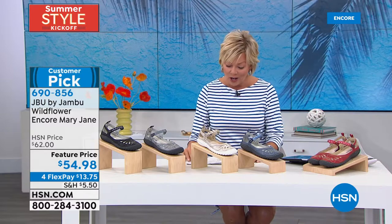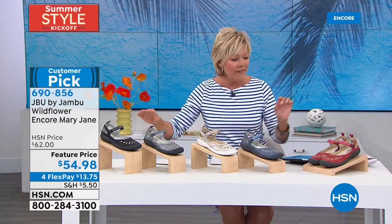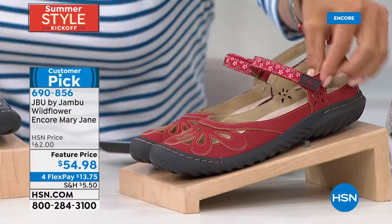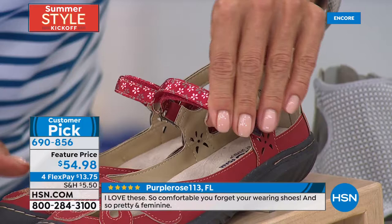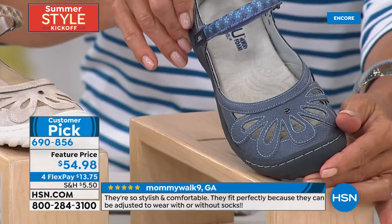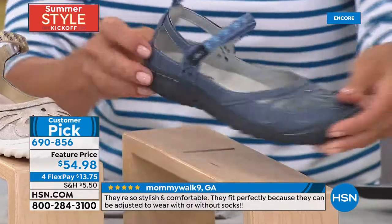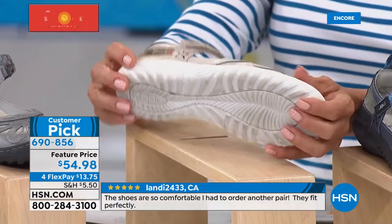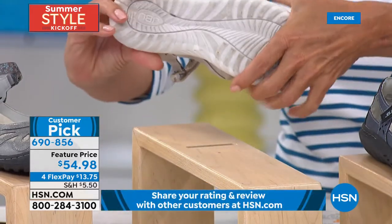We're celebrating our first anniversary here at HSN. This next style is a customer pick — it's so cute and sweet. This is your Mary Jane at its finest. We have it in red, a soft blue called denim with a sweet back detail, cream with a slight shimmer, and a great neutral heel height of just over an inch — 1.3 inches. Medium and wide widths available in all colors, starting at size six through twelve, with half sizes between six and a half and ten.